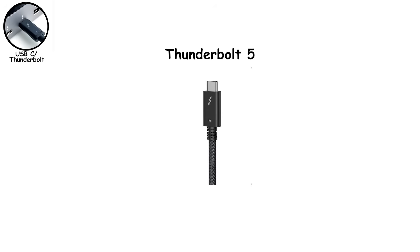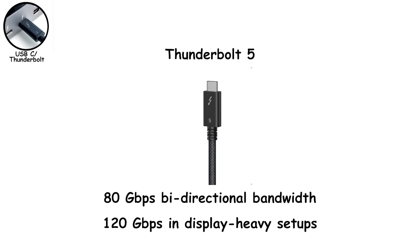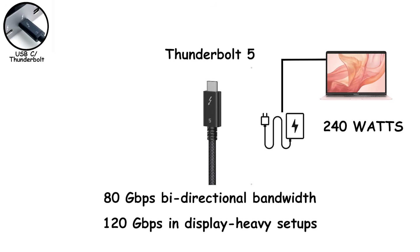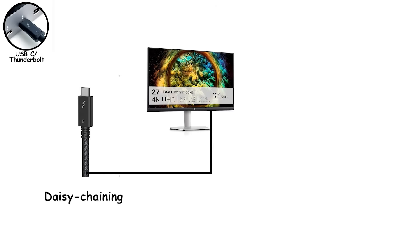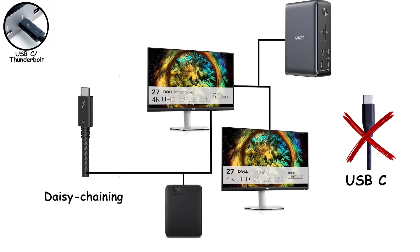Thunderbolt 5, introduced in 2024, pushes this even further with 80 gigabytes bi-directional bandwidth, and up to 120 gigabytes in display-heavy setups. It also supports up to 240 watts of power delivery — enough to charge high-end workstations over one cable. At this point, the cable is doing more work than most office PCs from 2010. Another big Thunderbolt advantage is daisy chaining — you can connect a monitor to a monitor, to a dock, to storage, all from one Thunderbolt port. USB-C alone usually can't do this reliably.